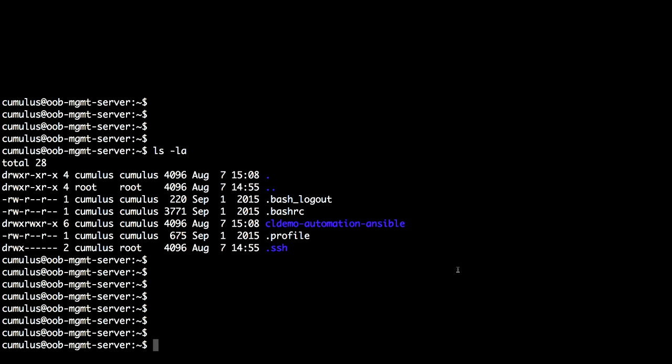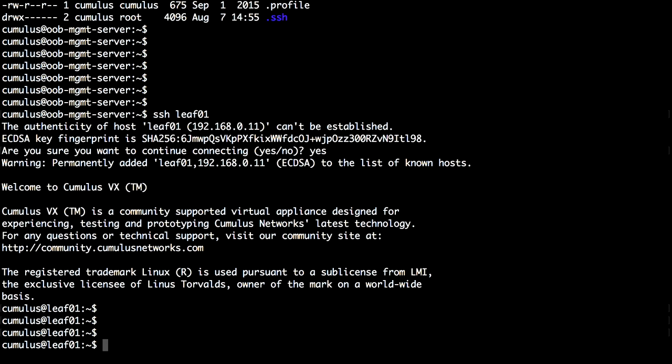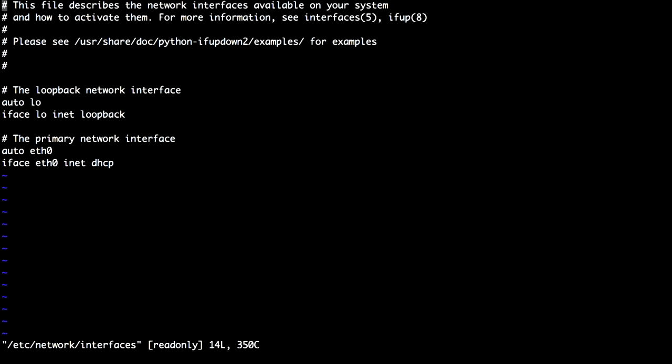Now I want to quickly show a demo. I've started up a VX instance with our reference topology. What you basically do is start up that reference topology, log into an out-of-band management server, and from that you can simply log into one of the leaf switches. What you get when you unpack and install a switch from Cumulus is basically a Bash shell, and from that you start to configure. If you want to configure a network interface, you typically have to edit the file and add your network configuration for each statement.